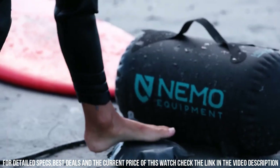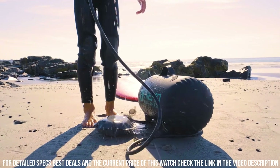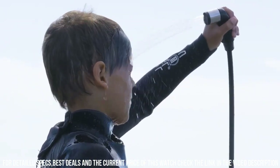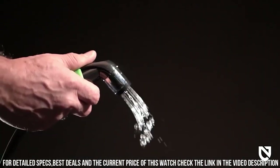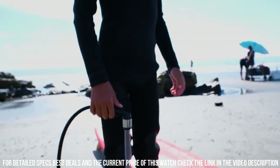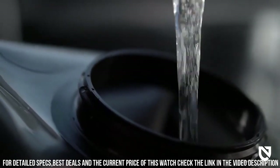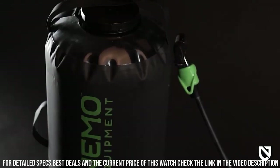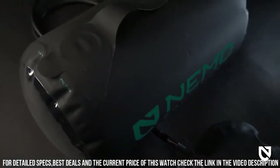With its compact and lightweight design, the Helio is easy to carry and set up. Simply fill the 2.9-gallon tank, pressurize it using the foot pump, and enjoy up to 7 to 10 minutes of steady water flow. The 7-foot hose and spray nozzle offer versatile showering options, while the built-in water-resistant storage bag keeps your toiletries organized. Don't compromise on hygiene in the great outdoors — bring the Nemo Helio Portable Pressure Shower for an invigorating shower experience wherever you go.